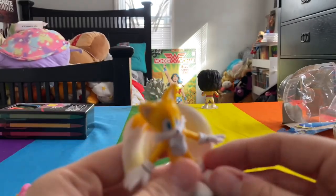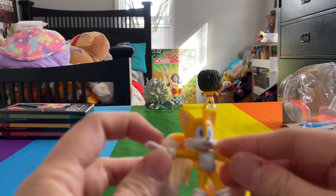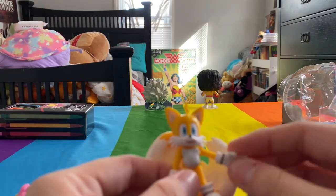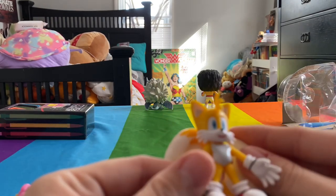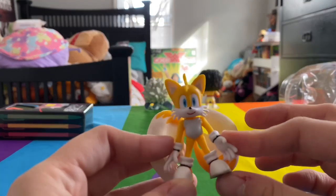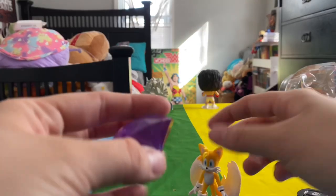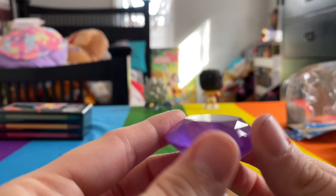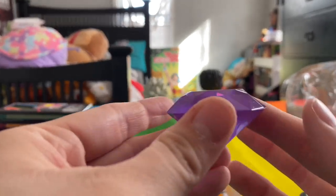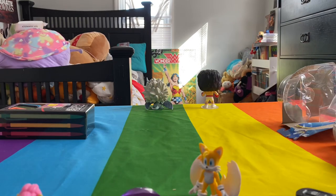His feet have holes in them and he's a very movable figure. The paint job actually looks really good on him - this is a really good figure for Five Below, really nice quality. And he comes with a chaos emerald, which is really shiny and nice.